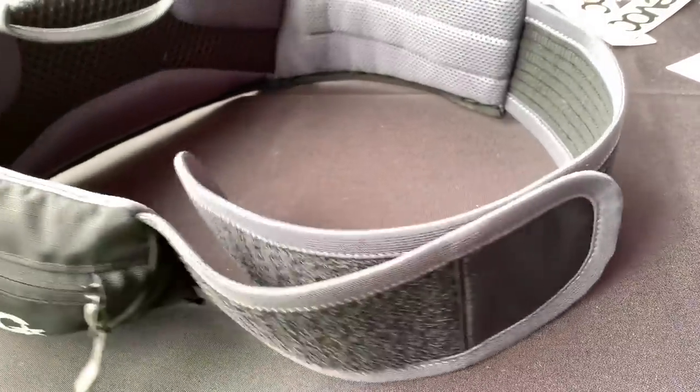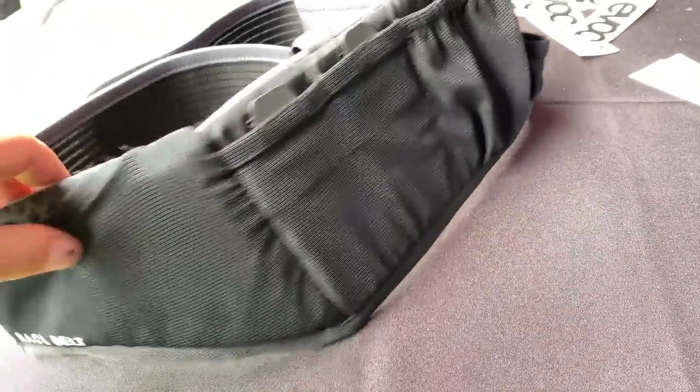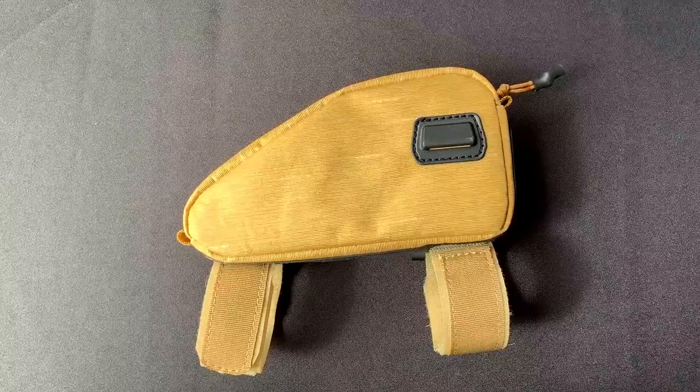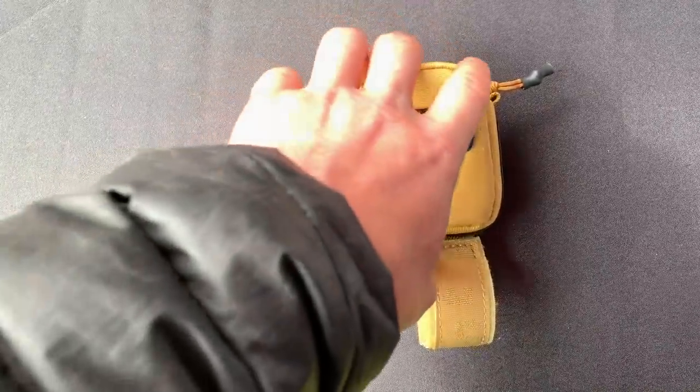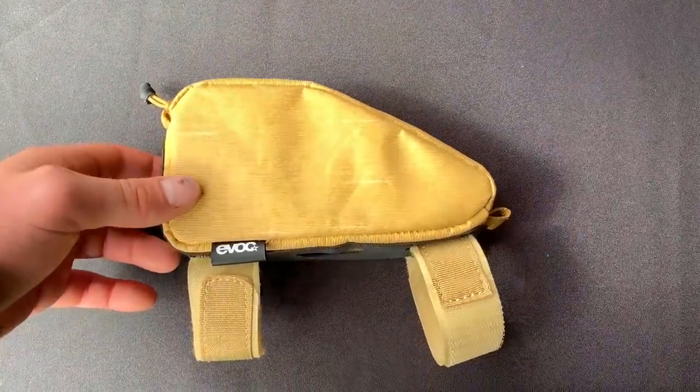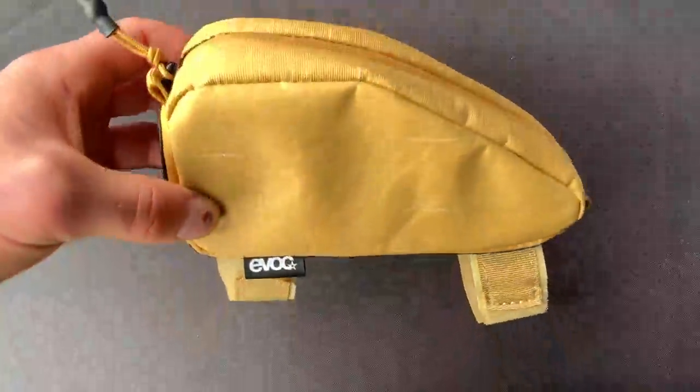Next up, we saw the EVOC race belt. It's a stripped-down hip belt that can hold an inflator, tools, gloves, etc. — basically for enduro riders who don't want to carry anything on their back. We also saw the $40 top tube bag. It comes in a small size and is designed to be mounted behind the stem. It can hold a cell phone and some snacks as well.